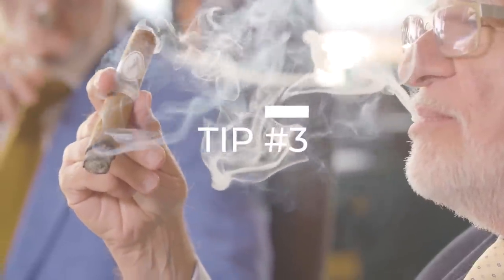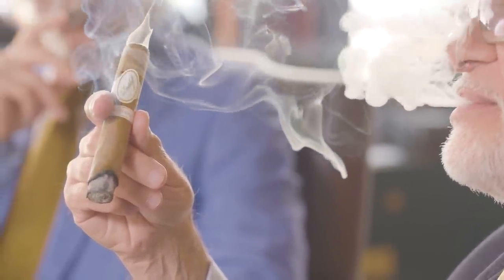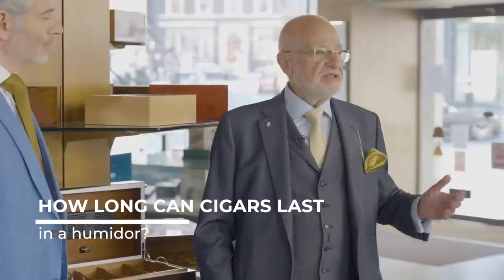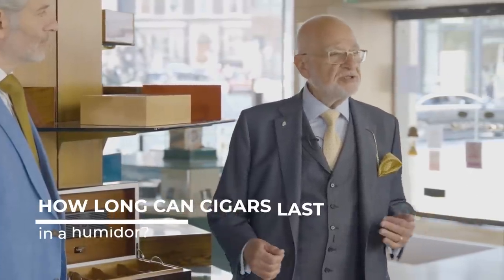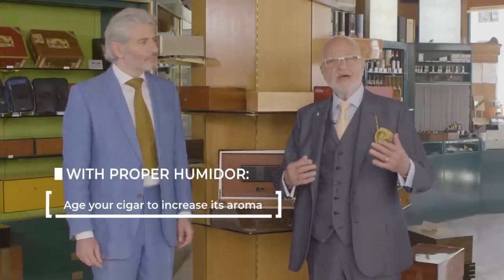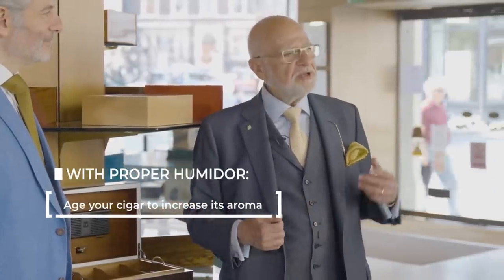If you're unsure, always ask your trusted cigar merchant. Once you have your cigars stored in a proper humidor, cigars can last for many, many years. I've seen cigars which have been in proper humidification for over 25, 30, 35 years, and all that happens is they get better and better and better.